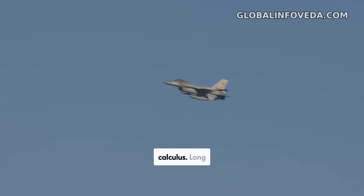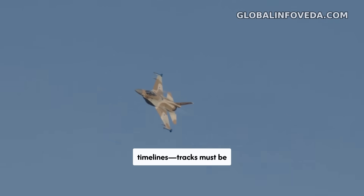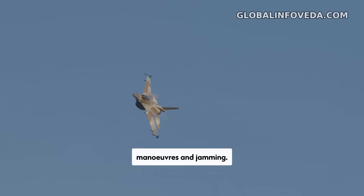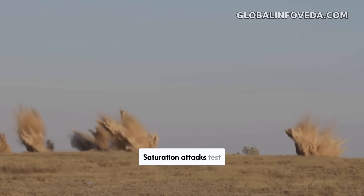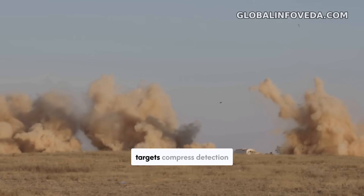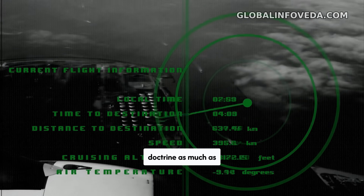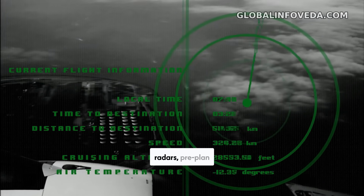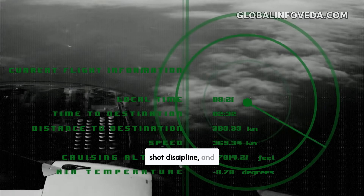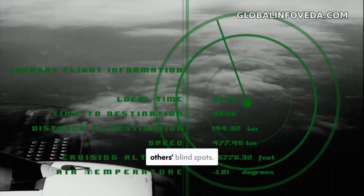Limits and counters are part of the calculus. Long shots mean long timelines — tracks must be maintained through evasive maneuvers and jamming. Saturation attacks test magazine depth and reload drills. Low observable targets compress detection range. The answer is doctrine as much as hardware: stack layers, net radars, pre-planned shot discipline, and train mixed fighter-SAM tactics so that each domain covers the other's blind spots.